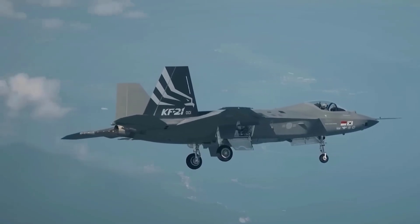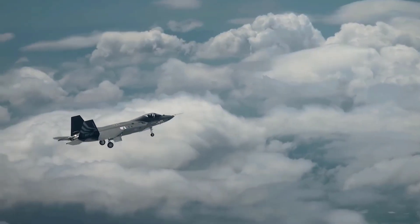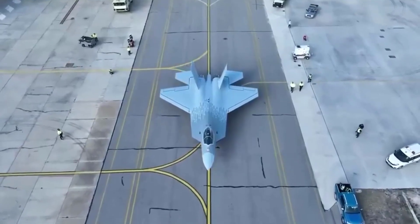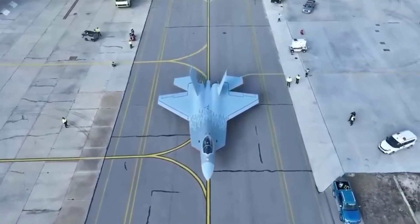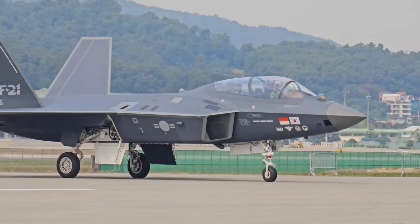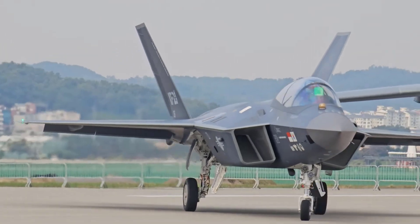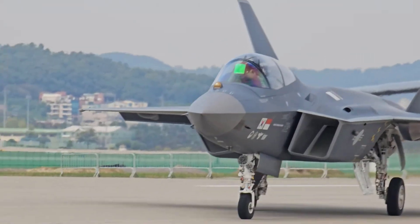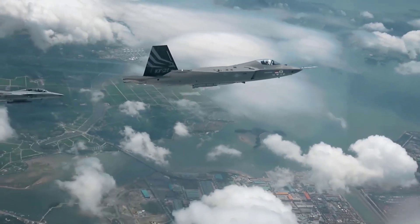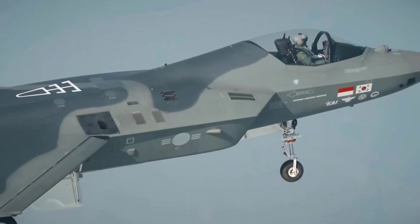In an intense battle scenario between the Turkish TFX and the South Korean KF-21, the toughness of both will be a true test. As the aircraft prepare to take off, TFX with its higher speed may reach a superior position faster, utilizing thrust and weapon superiority. However, the agile KF-21 can skillfully evade attacks and use its longer range to choose the right time for a counterattack.